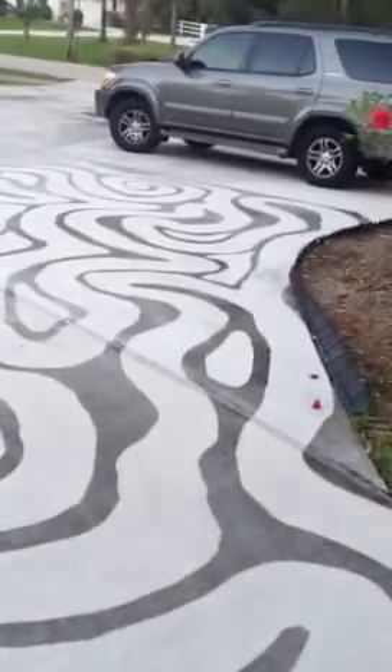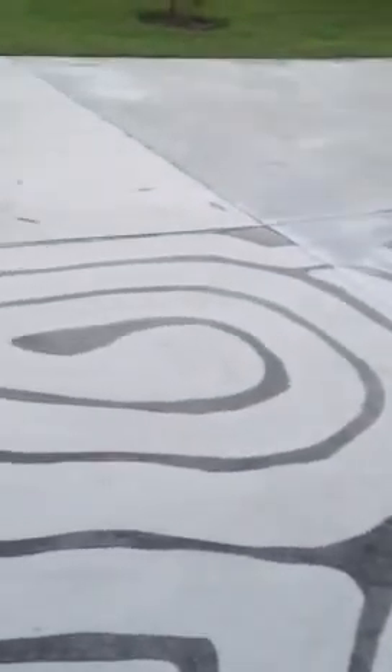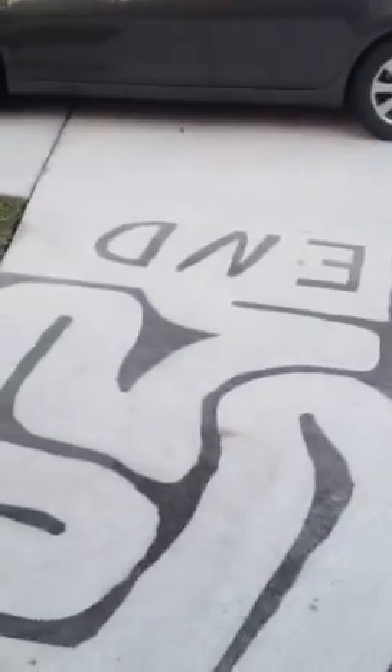I can do all kinds of designs. I've done mountains and everything in the past years. And this is where it actually ends up.